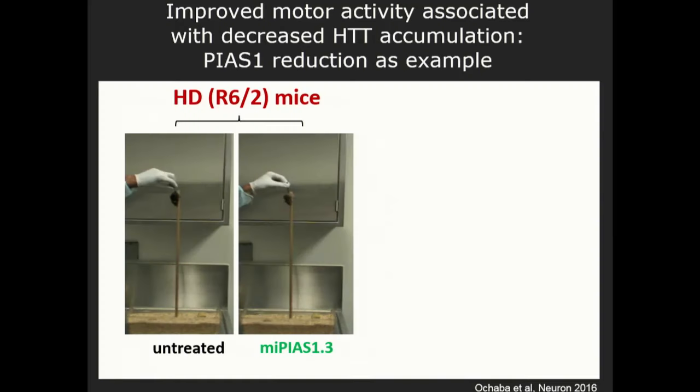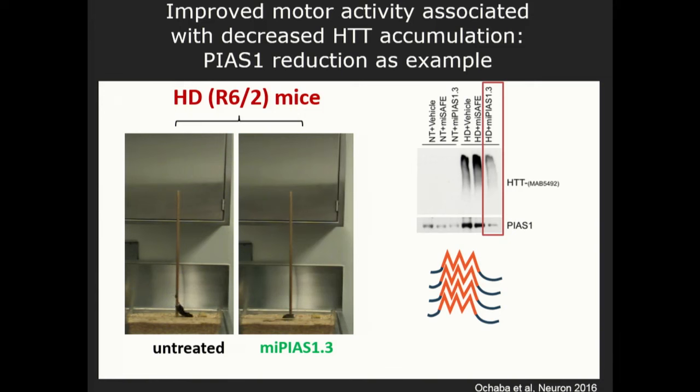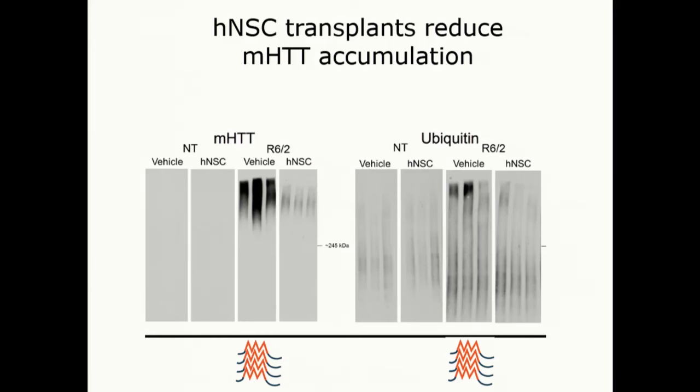In another study, we reduced a molecule through viral expression of an RNAi — a molecule that reduces expression of a protein called Pias. In the pole test, untreated HD mice take a long time, but ones treated with this molecule look just like wild type — completely rescued. What's critical for that is the reduction in these aggregating species of huntingtin accumulation, which is correspondingly reduced.